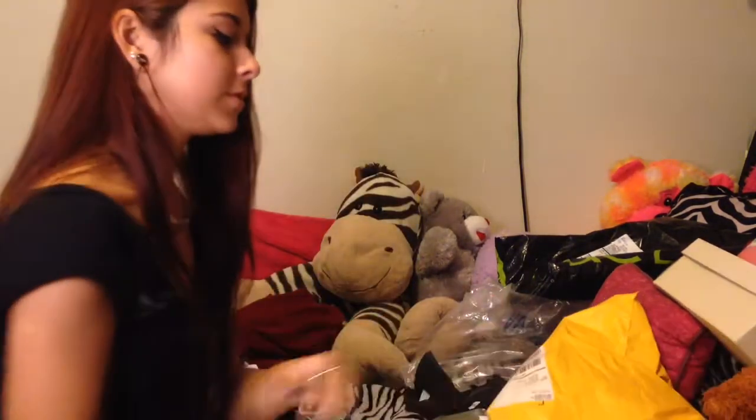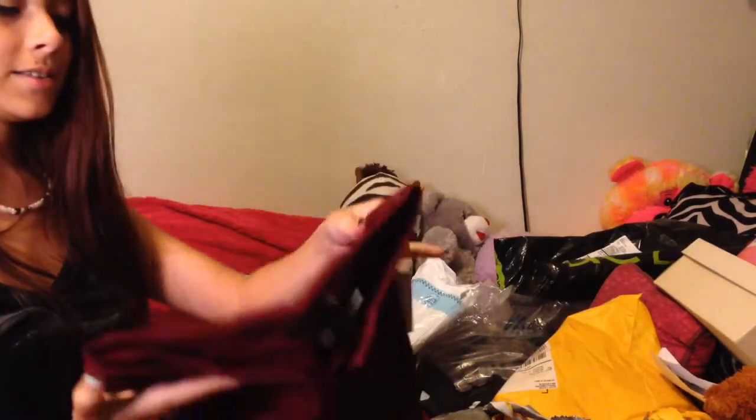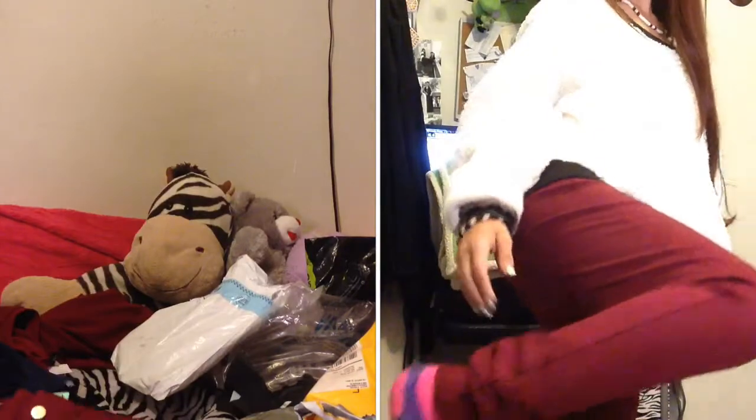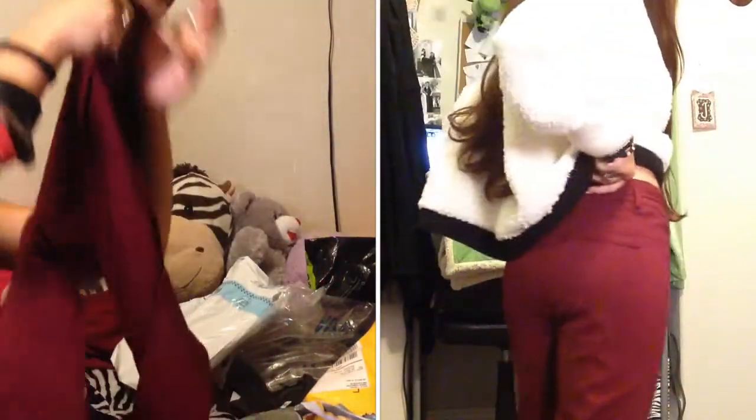The next thing I got was from Papaya. I got these pants and I love these pants. They're just a little baggy, which is the problem that I always have. They're so cute — they're skinny jeans and they're kind of like pleated, so it's almost like they're slacks, but they're not.